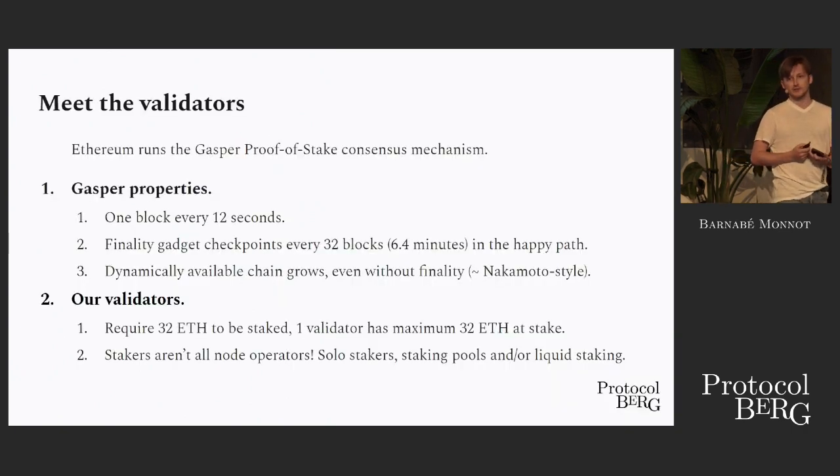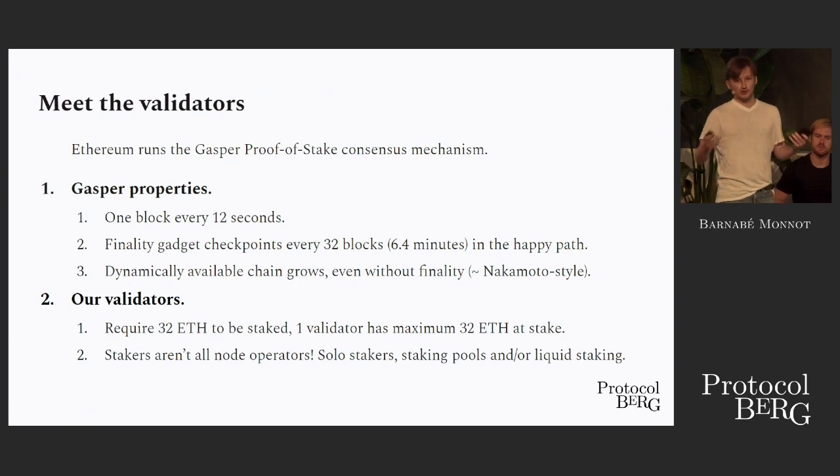Meet the validators. They are the ones who are building the block space for you. They are the ones who are putting network resources at your disposal.